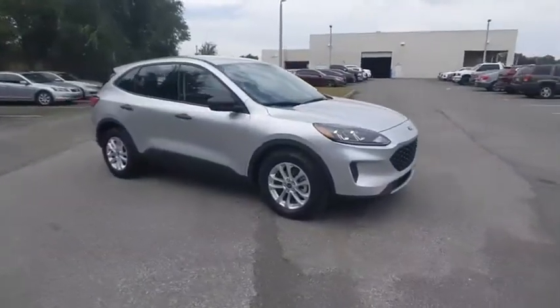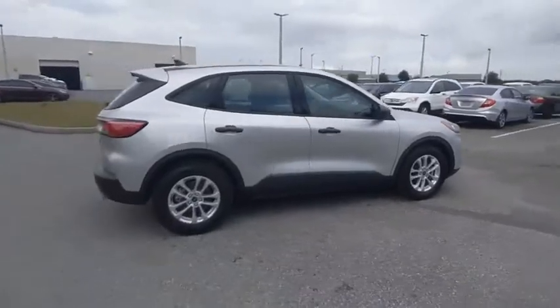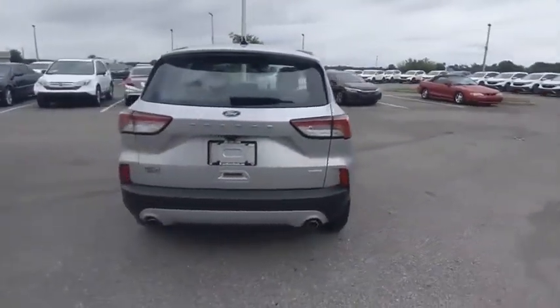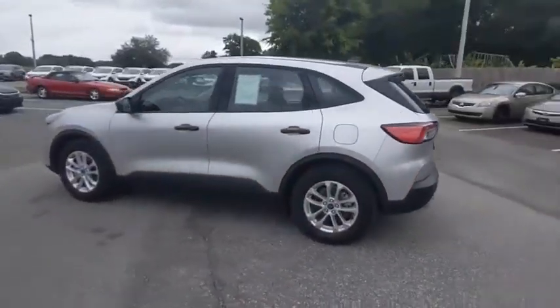We are pleased to show you the 2020 Escape. Gas engines flex, tow, sip and go with Ford Escape, and it is priced below $20,000. This vehicle has less than 6,000 miles.